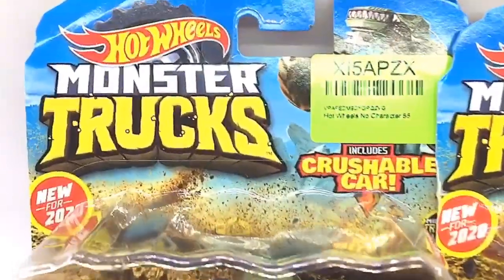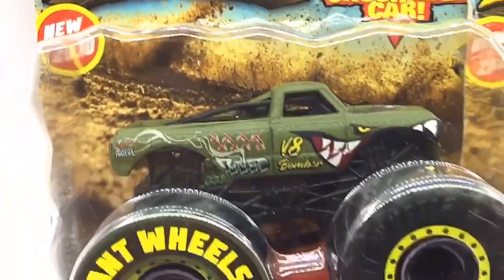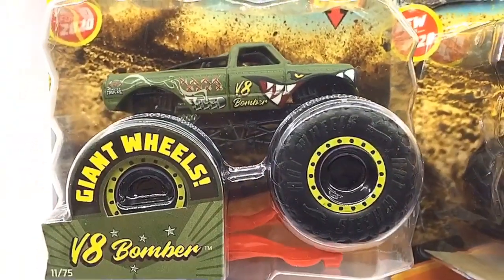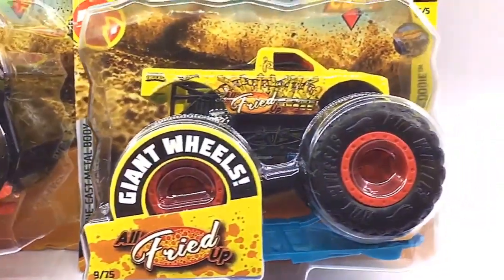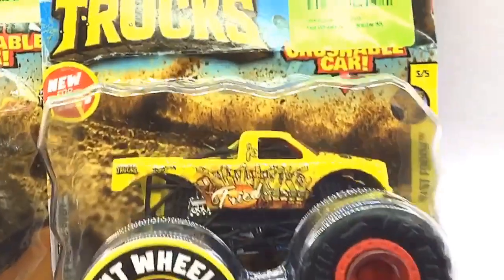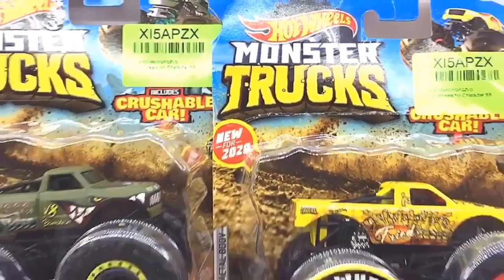Hello D-Nation and welcome back to the Hot Wheels Monster Truck Series. In today's episode I'm going to be unboxing the V8 Bomber and All Fried Up, which are 1/64th scale monster trucks manufactured by Hot Wheels. These are premium 2020 collector's edition monster trucks that are trending worldwide. So stay tuned with me on this one and let's get this started.